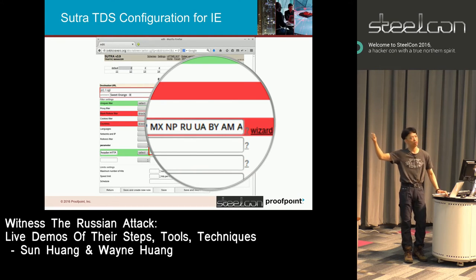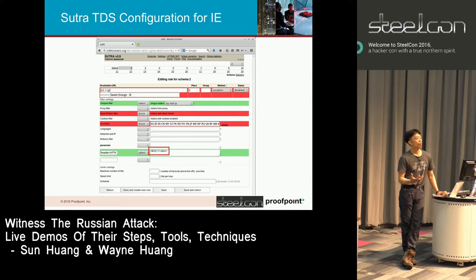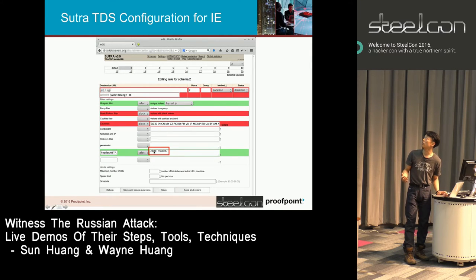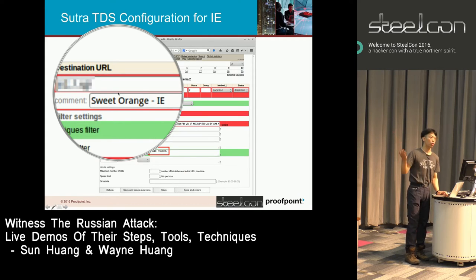Because ultimately they're trying to steal online banking credentials, that requires them to know very precisely the HTTP and HTTPS conversation format of the banks they're targeting. If you're not going to be a user of those banks, they don't want to infect you. Here is the rule for IE — this is how they identify IE — basically saying: if you're using IE and within the target range, they redirect you to the Sweet Orange exploit kit.